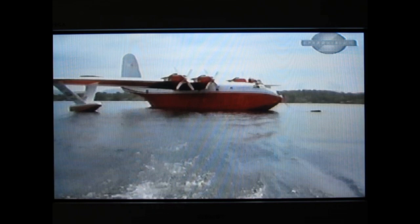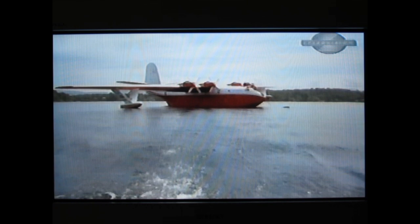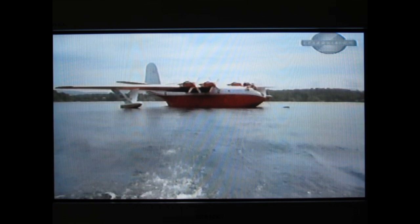Pilot Reg Young: "I enjoyed flying the aircraft right from the start — I really enjoyed it. I couldn't seem to get enough of it. On my first flight, I took the controls and did a complete take-off and landing and it was super. Like every pilot, you see a new aircraft, you want to fly it. When I saw the Mars, I was hooked — I had to fly it."